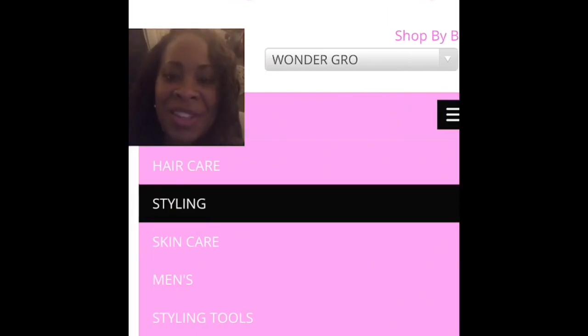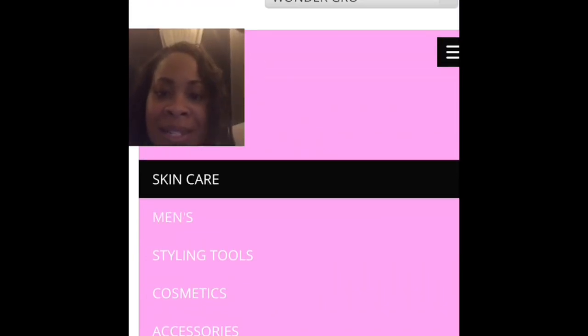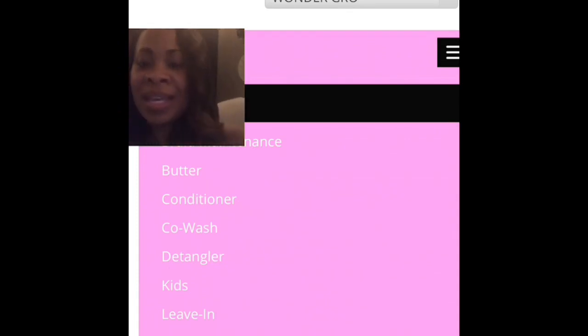These are all the different types of products listed in the store. You've got styling products, skin care, men's, styling tools, hair, wigs, accessories. You've got butters, conditioners, co-wash, detanglers, kids products, moisturizers — all kinds of products, all in your store.